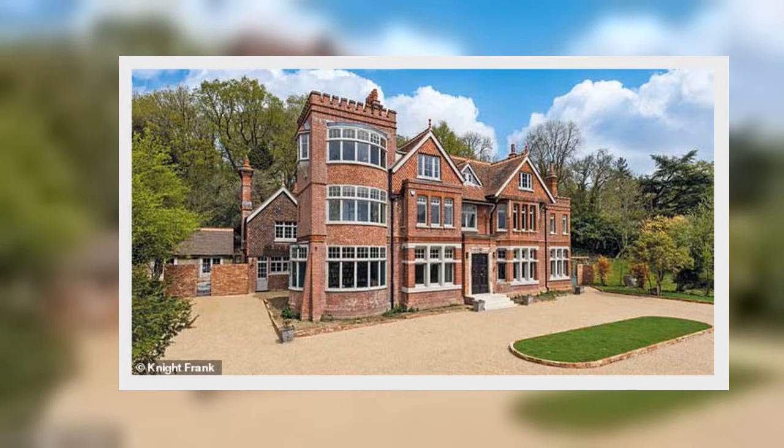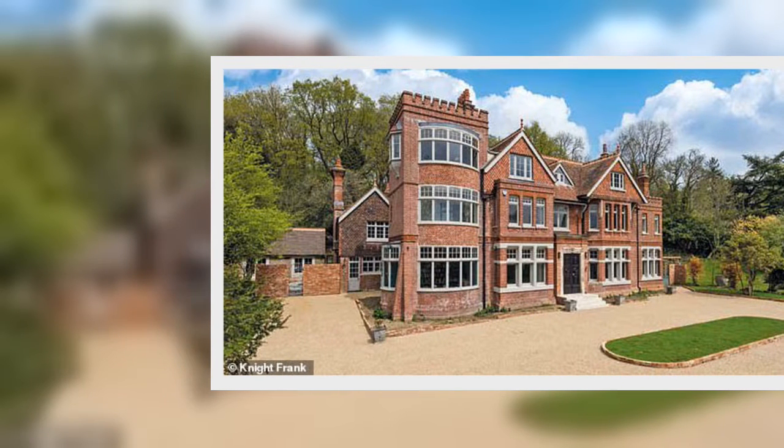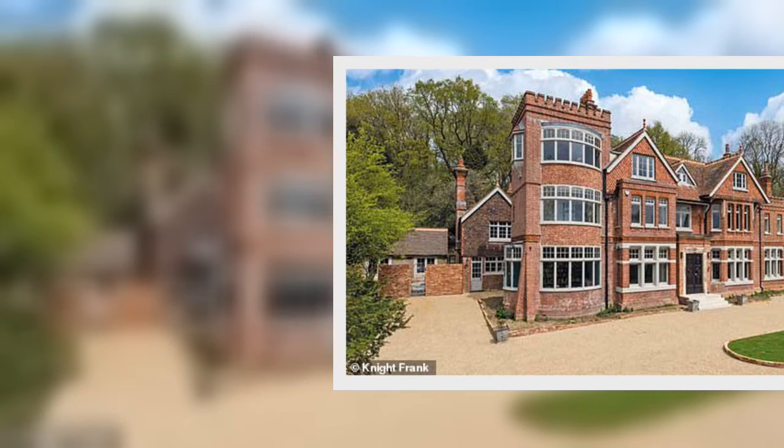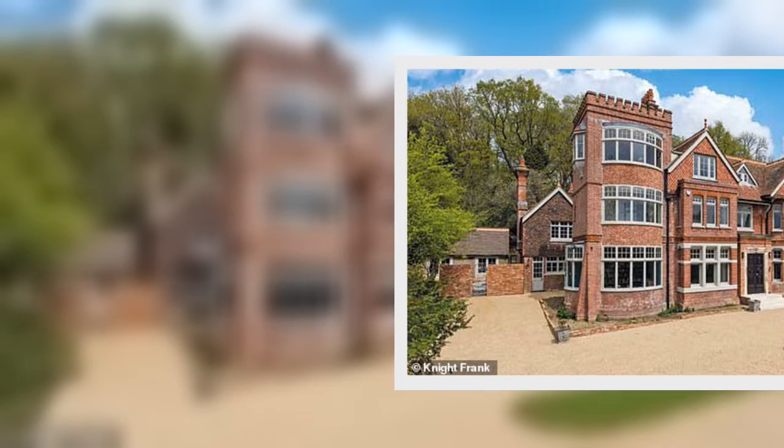Naturally there is an Aga in the kitchen, with a stable door to the outside, a galleried landing, and two of the three bedrooms are en-suite. A terrace outside boasts sweeping views of the countryside.